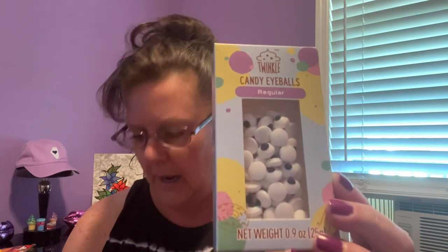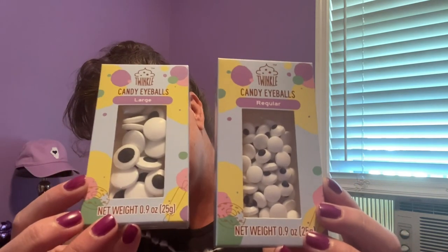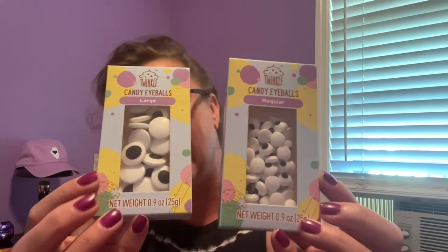They also had eyeballs — a 0.9-ounce bag of regular eyeballs and then large eyeballs. All edible. So if you're doing cupcakes or cakes and doing something fun and you need a face, there's your eyes! That's really going to do it for that kind of stuff.